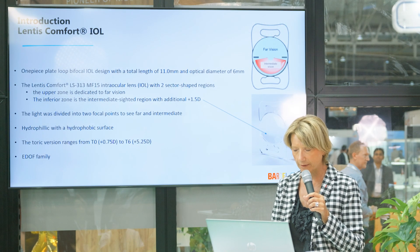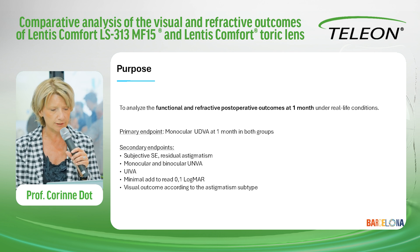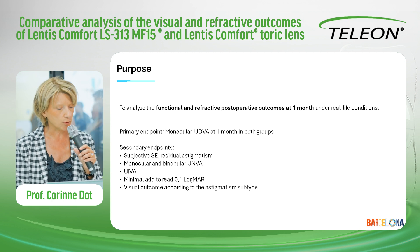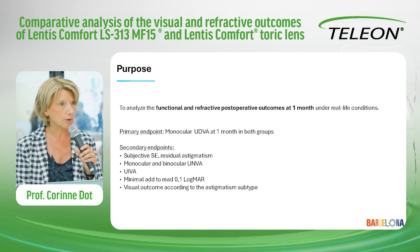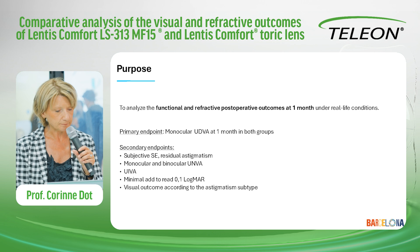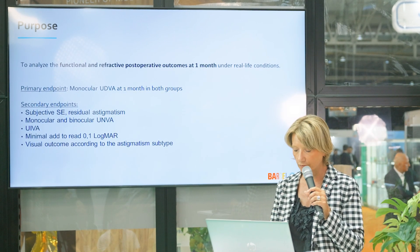It belongs to the EdoF family. The purpose of our study was to analyze the functional and refractive postoperative outcomes at one month under real-life conditions. The primary endpoint was monocular uncorrected and corrected distance visual acuity at one month in both groups. The secondary endpoints were subjective spherical equivalents, residual astigmatism, monocular and binocular uncorrected and corrected near-vision acuity, corrected intermediate visual acuity for a subgroup, the minimal height to read 0.1 logMAR, and visual outcome according to the subtype of astigmatism.